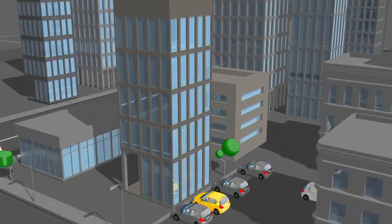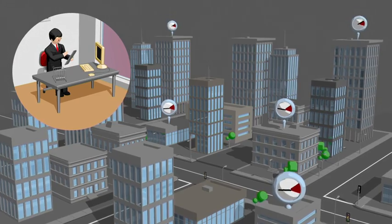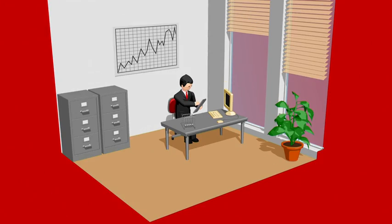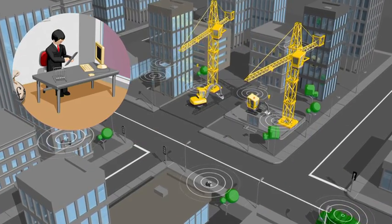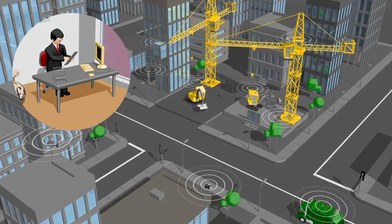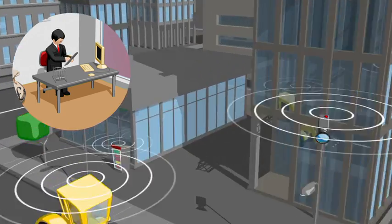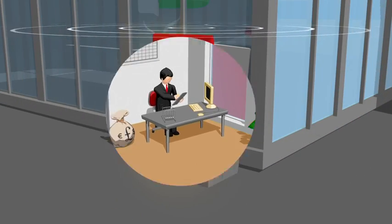The benefits continue when Mark gets to work. M2M technology can monitor and analyze Mark's business energy usage, giving Mark the information he needs to save on utility costs. When it comes to Mark's business assets — from fleets of trucks to vending machines — remote monitoring lets him know the status of them in real-time. And if a problem arises, the machines can be fixed before they break down, saving time and money.